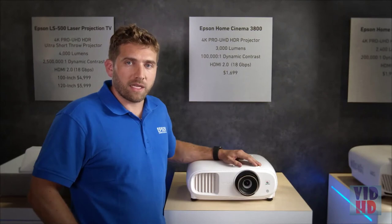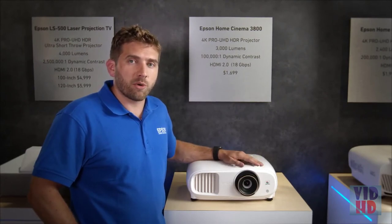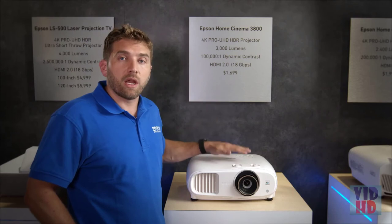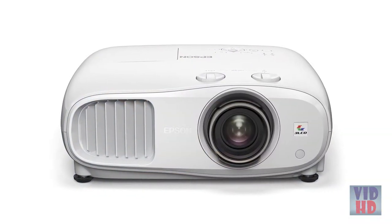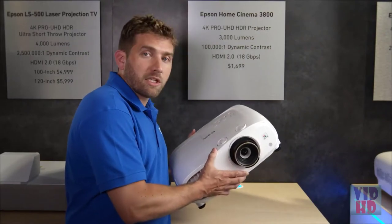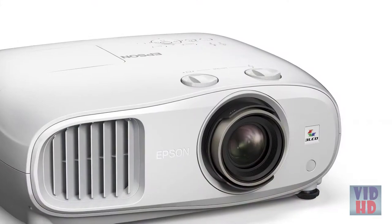The latest trend in picture quality is HDR, and the Home Cinema 3800 fully supports HDR10 — not just processing it, but giving you flexibility to adjust it the way you want. With 3,000 lumens of color brightness, you can truly enjoy the picture in the best possible way. The build quality is exceptional, reflecting remarkable engineering and attention to detail.